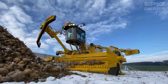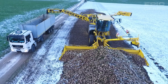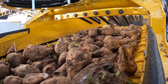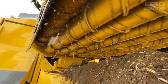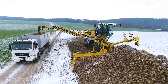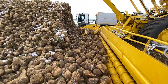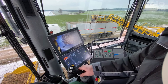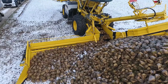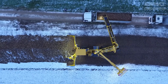The Ropa Maus 6 is a potato loader that can load, transport, and unload potatoes from the fields to the storage or processing sites. It has a powerful engine, a hydraulic system, and a loader that can load up to 30 tons of potatoes in one scoop. It also has a user-friendly control system that provides easy and precise operation, and a safety system that protects the operator and the machine. This machine can be used for various potato loading purposes such as food production, starch production, and alcohol production.